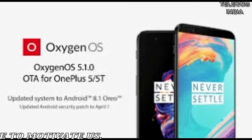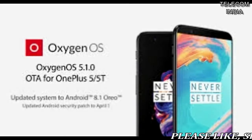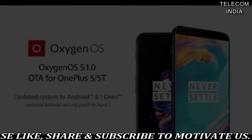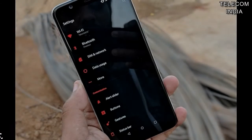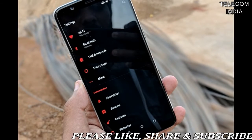The OTA update is an incremental one, which means it will reach only a small percentage of users today. OnePlus will start the broader rollout in a few days. But for those who don't want to wait, install a VPN application and change the location to Germany or Canada to receive the update right away.